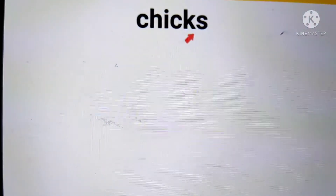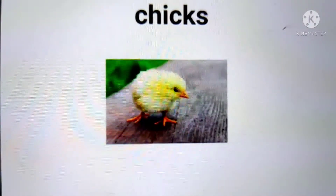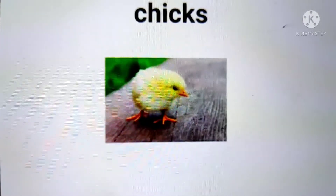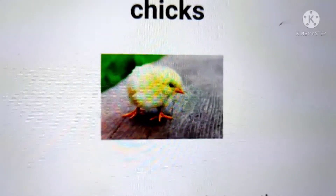The next word is chicks. A hen's babies are called chicks. Chicks look like this. A sentence with the word chicks in it is: The chicks ran to their mother.